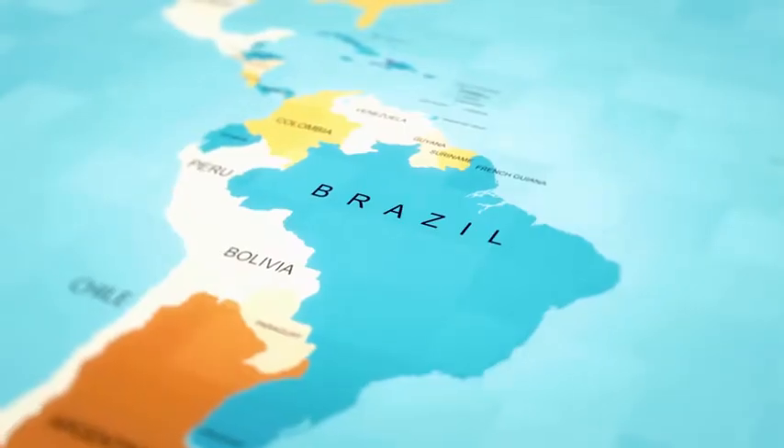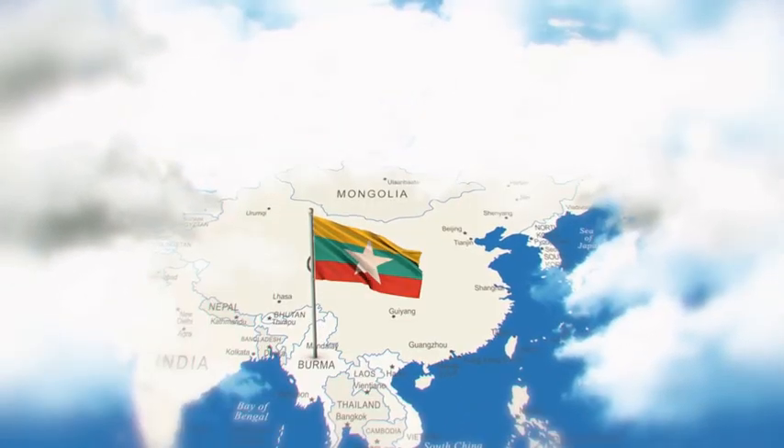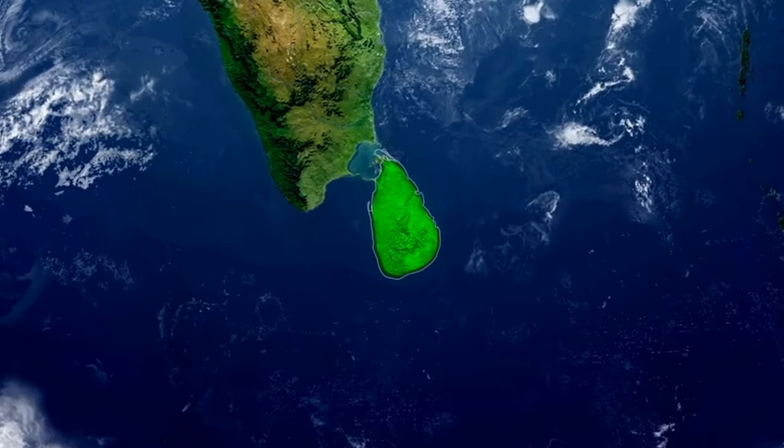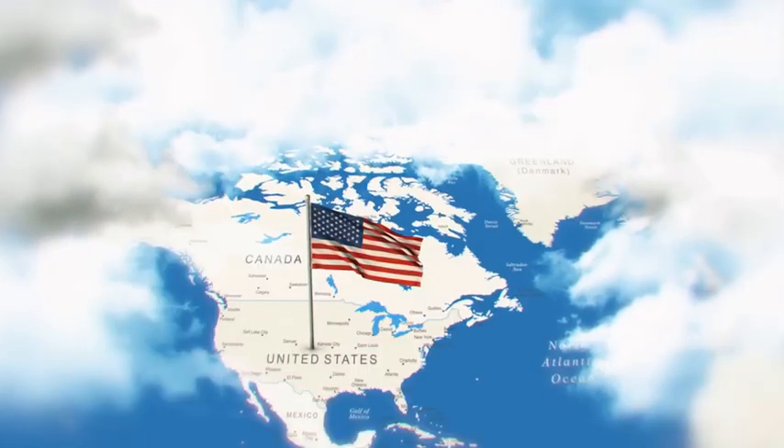Sphene deposits can be found in Brazil, India, Kenya, Myanmar, Sri Lanka, Mexico, Austria, Madagascar, and the USA.